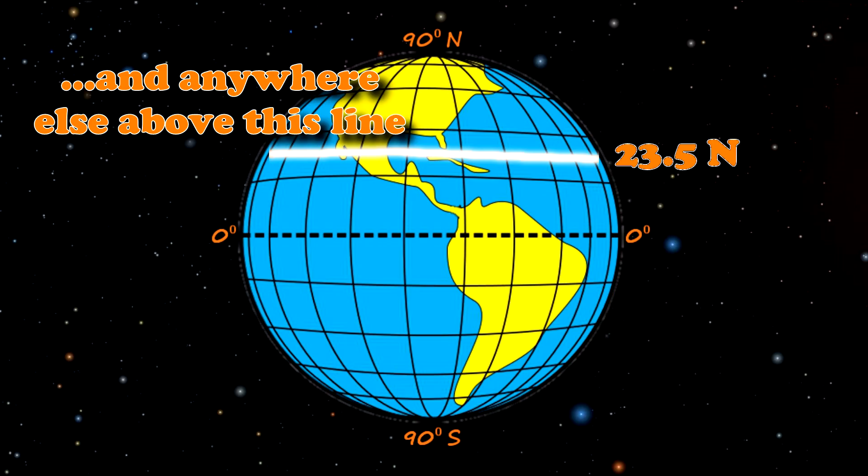But why does this happen? It's because Earth is closer to the sun in the summer, right? Ugh, no. Actually, here at 42 degrees north latitude, we're further away from the sun in the summer — 3.3% further away. Wrap your mind around that!